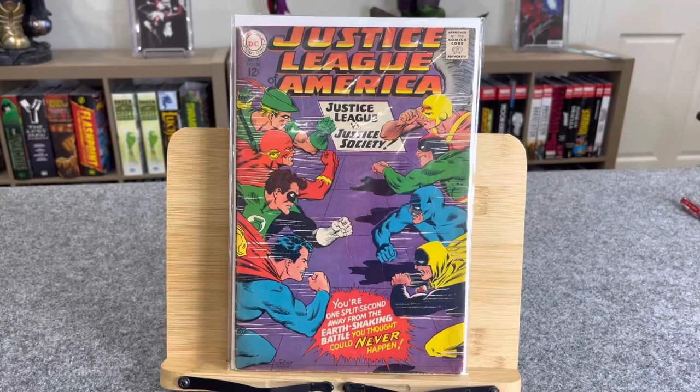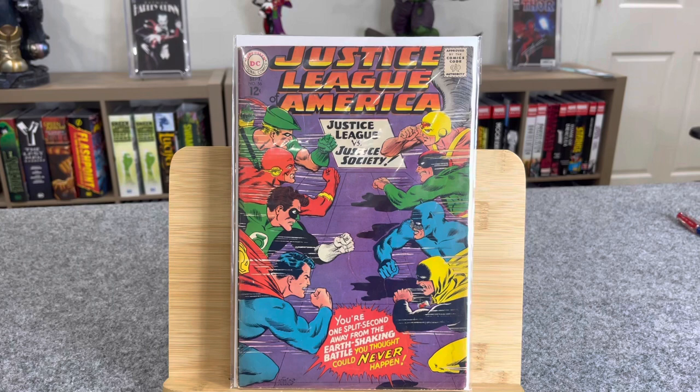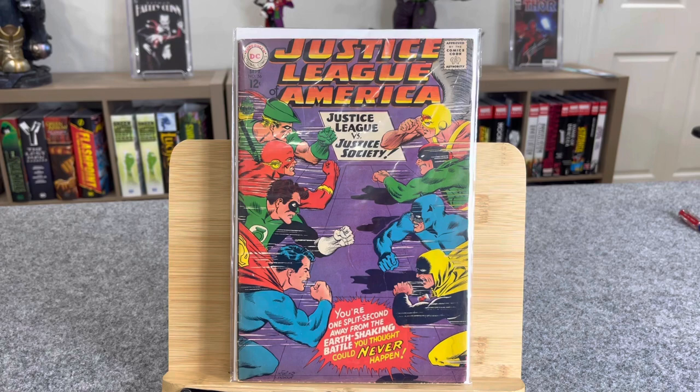Hello everyone, welcome back. I've got a little video here today. These are more books that my old man found just downstairs, like in the basement. He went through a big move and he's just finding more books.